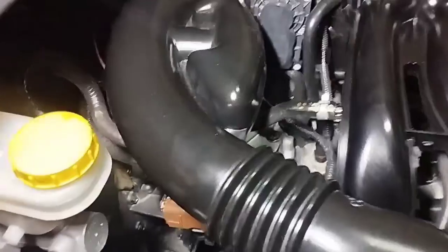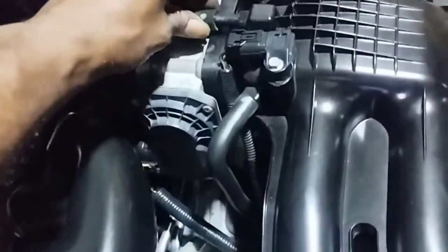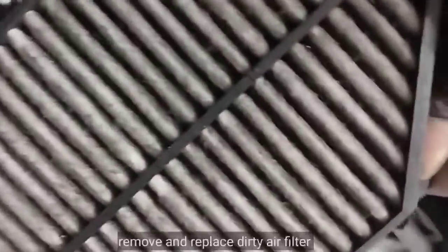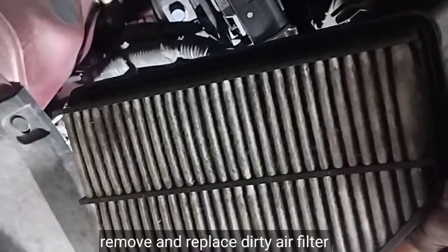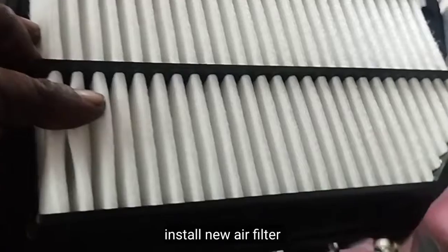Also, if your car's air filter is dirty, it can cause less air entering the engine. A dirty air filter can cause the P0171 engine code and the check engine light to come on. If the air filter is dirty, replace and install a new filter. This car has now been fitted with a new air filter.